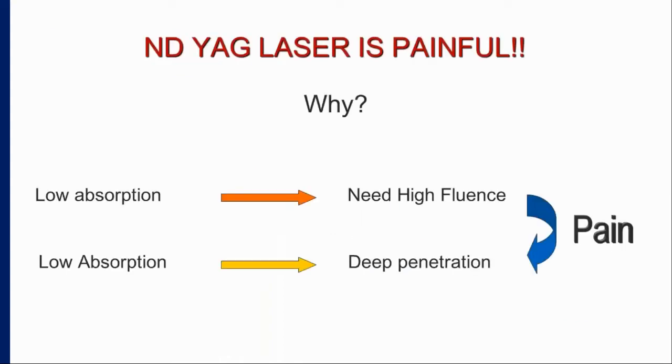A common complaint raised is that Nd:YAG laser is painful. Many colleagues confirm this. The reason is that with low absorption we must increase the fluence, and with low absorption the laser penetrates deeper — high fluence with deep penetration leads to more pain. That is why Nd:YAG is known to be somewhat more painful.